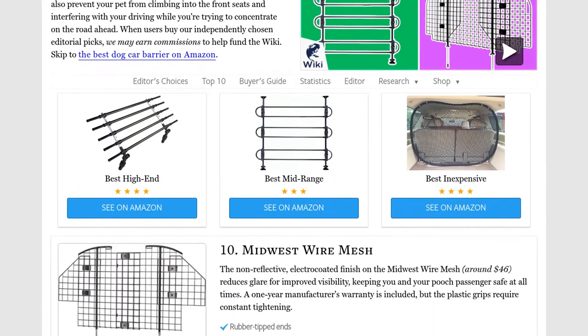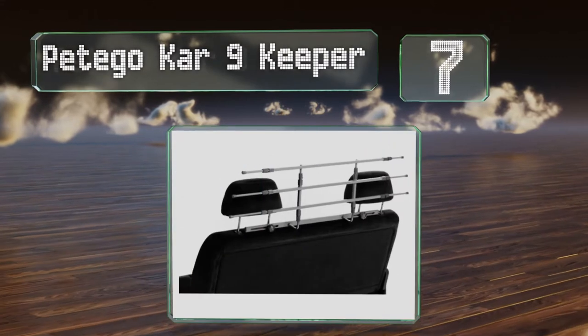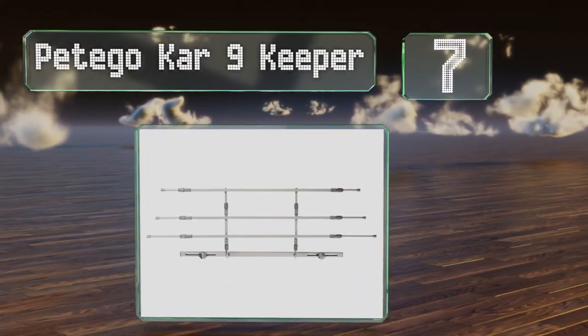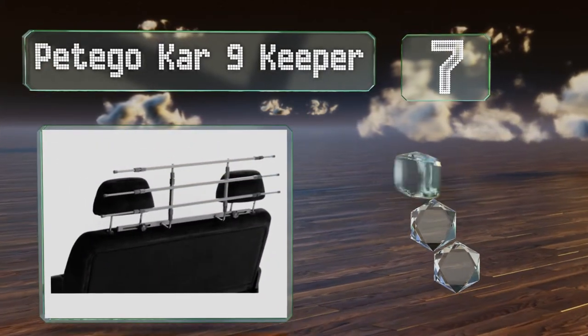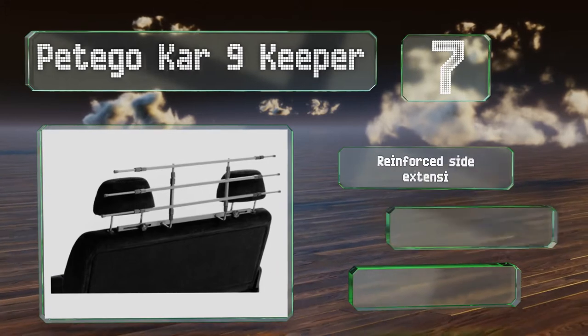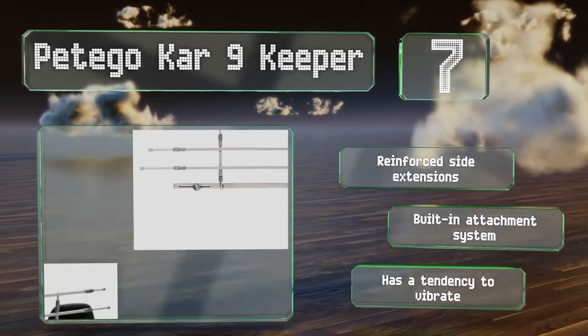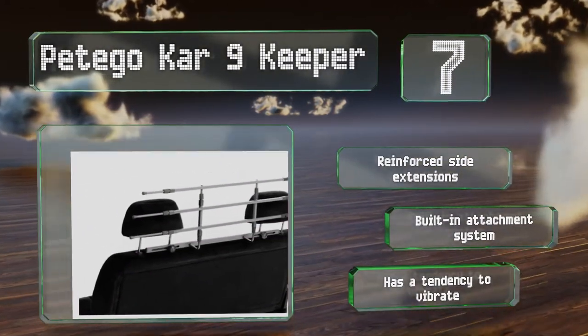At number seven, the versatile Pet Ego Car Nine Keeper fits between either the front and rear seats or the back seat and cargo area of most SUVs. Its compact, space-saving design keeps your dog protected without obstructing your view of the road behind you. It includes reinforced side extensions and a built-in attachment system.